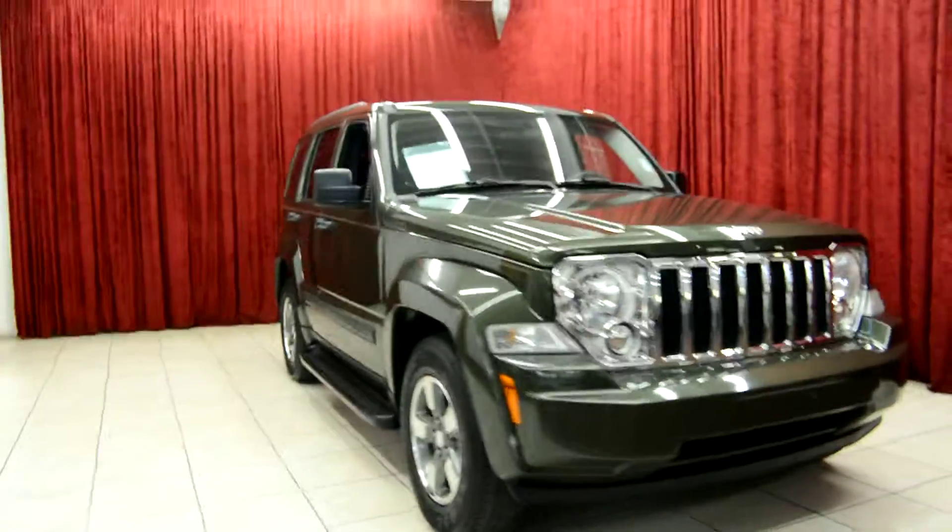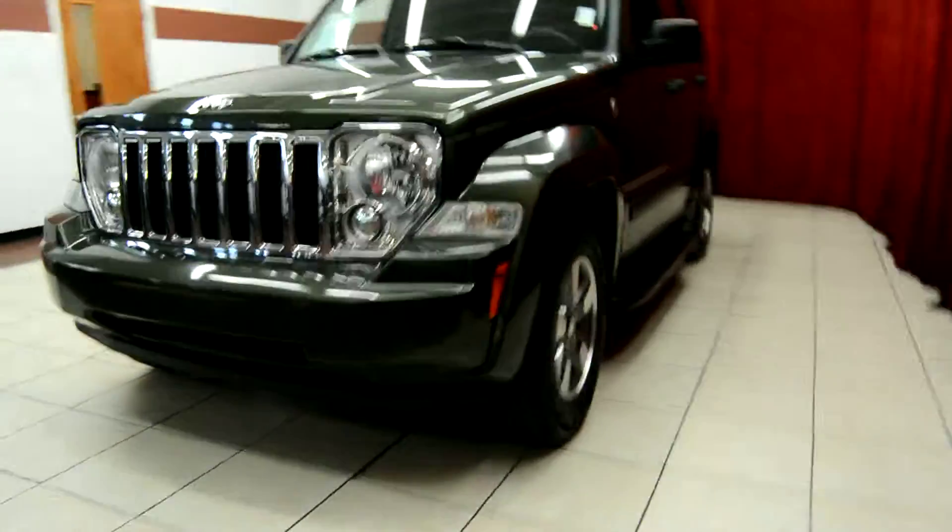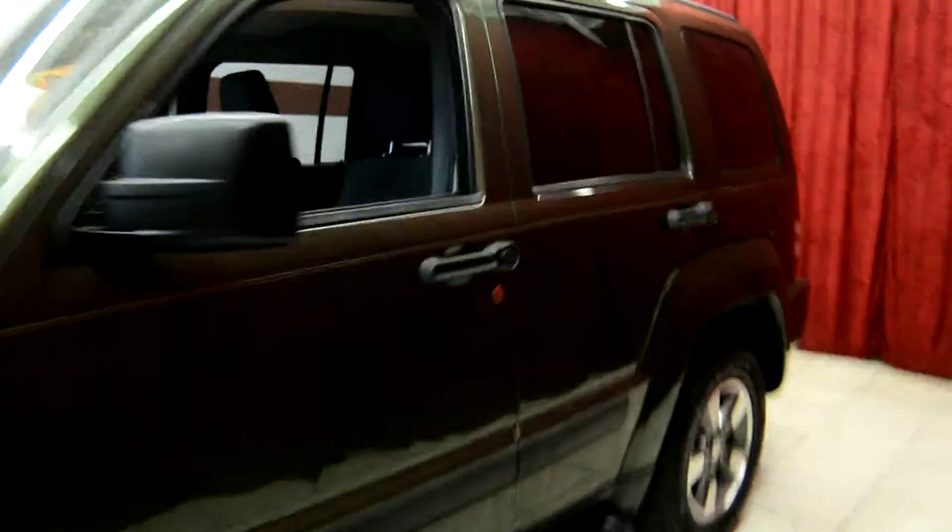Hello and welcome to Spanos Motors. Today we take a look at the beautiful 2009 Jeep Liberty. This vehicle comes equipped with many premium features, so let's take a look at it today.